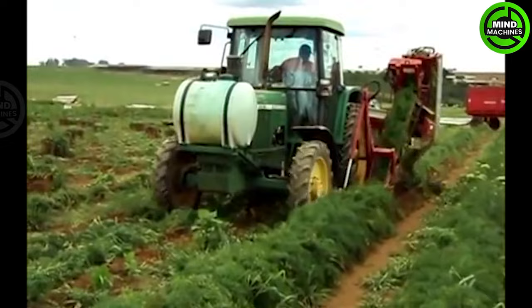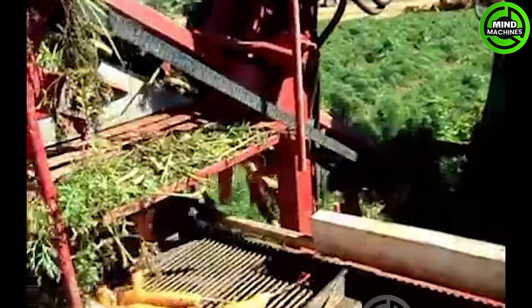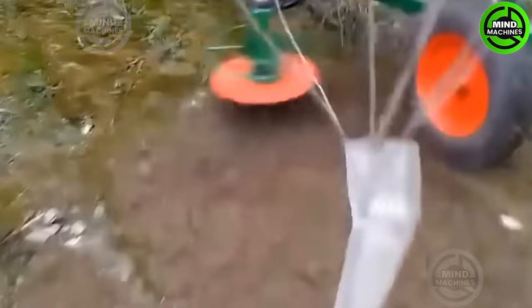Harvesting tens of tons of carrots is just a simple task with this harvesting machine. The grass tiller is a machine designed to cultivate soil around plants while avoiding damage to their roots.